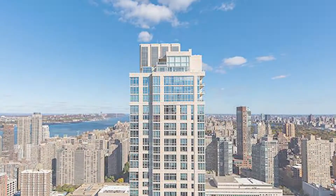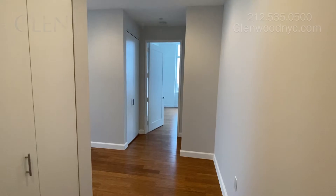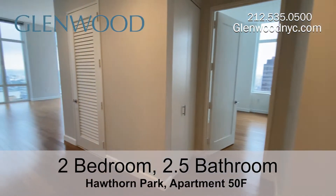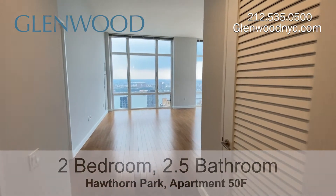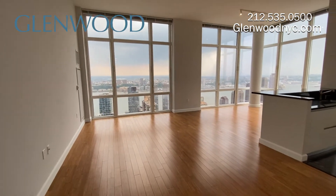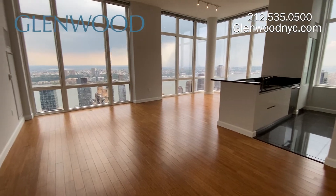Welcome to Hawthorne Park, a Glenwood property. This is apartment 50F, a two-bedroom, two-and-a-half bathroom home with a dining room located on Manhattan's west side. This apartment has bamboo floors throughout and extra high ceilings.